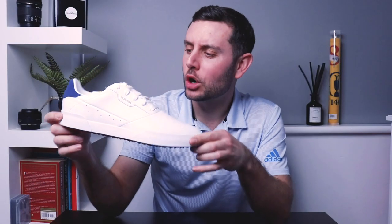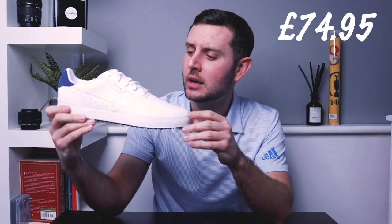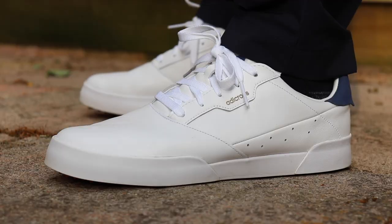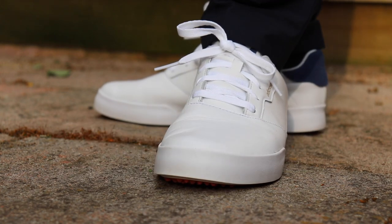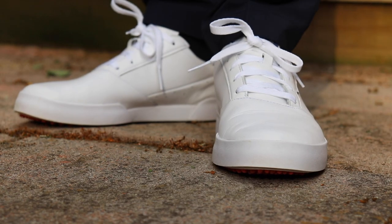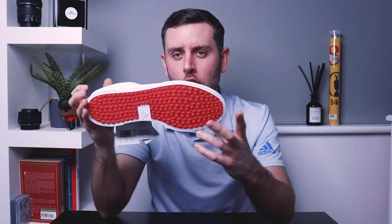In at number four is the Adidas Adi Cross Retro. These released earlier in the year for around £80, and man do you get a lot of shoe for that price. It's probably the shoe I wore most in 2020. This particular pair is brand new — we're actually giving these away on the channel, so head over to my previous video for all the details. In at number four: the Adi Cross Retro — mega comfortable, great grip, very stylish, at an incredible price point.